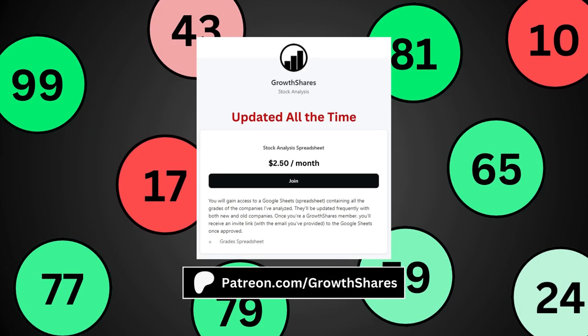If you want to know more, join my Patreon. You'll get access to the analyses of hundreds of companies, which are updated all the time. Go to patreon.com/growthshares or click on the link in the description.